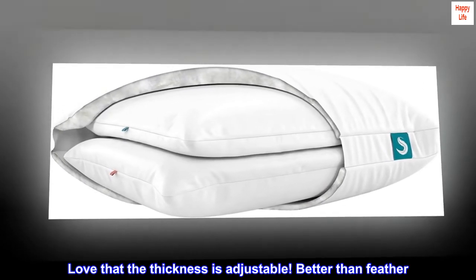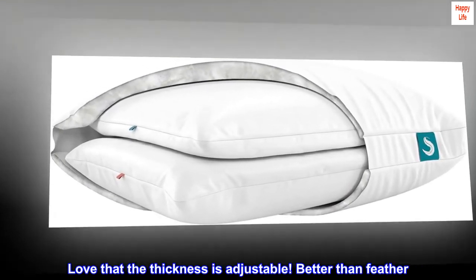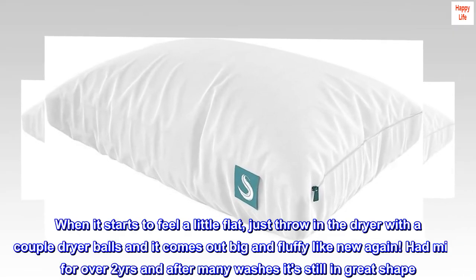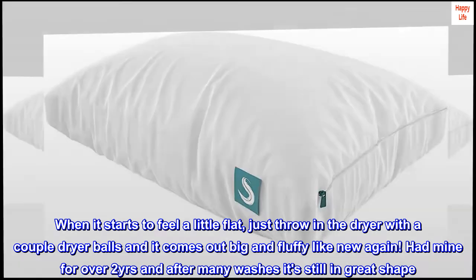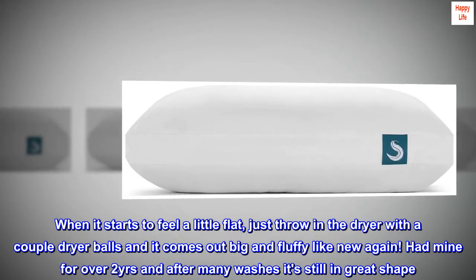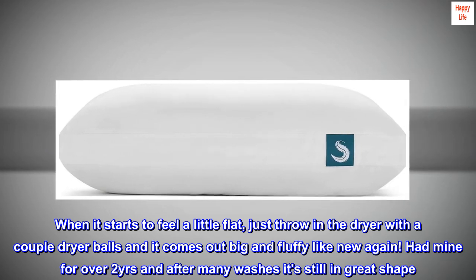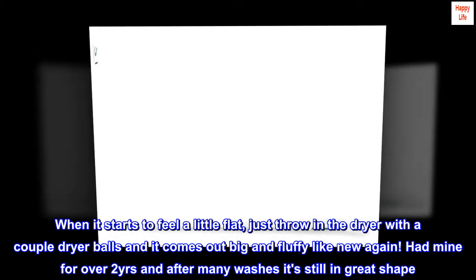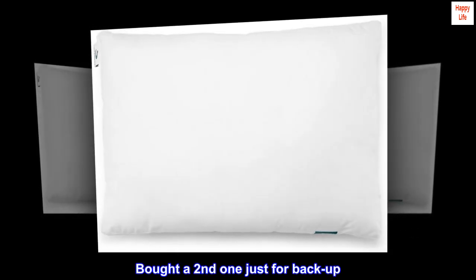'Love that the thickness is adjustable — better than feather and washable. When it starts to feel a little flat, just throw it in the dryer with a couple dryer balls and it comes out big and fluffy like new again. Had mine for over two years and after many washes it's still in great shape. Bought a second one just for backup — best purchase ever.'